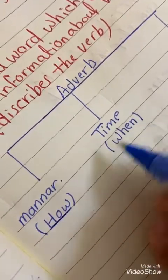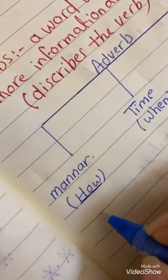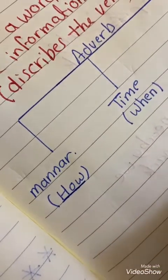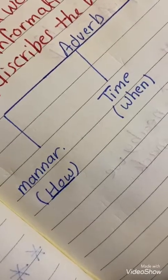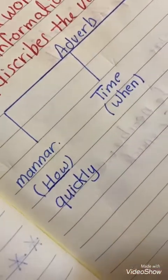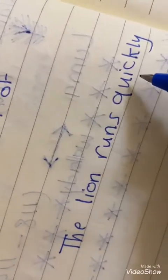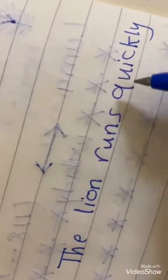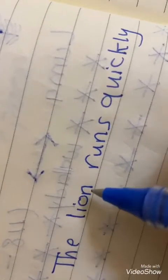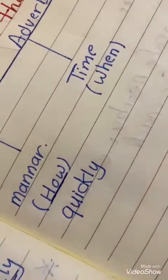Adverbs of manner are words which end with '-ly'. For example: the lion runs quickly. How does the lion run? The lion runs quickly. So 'quickly' is the adverb of manner.